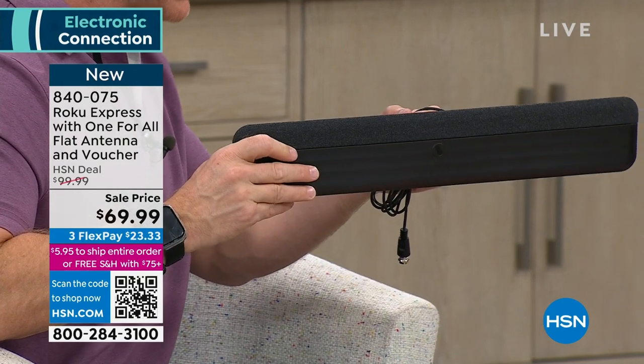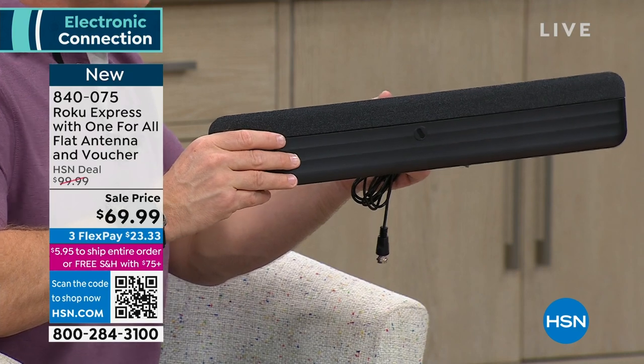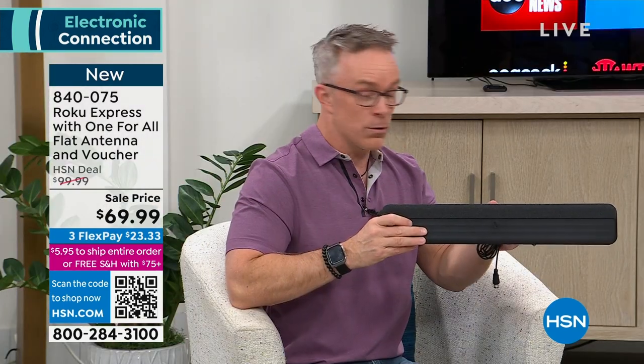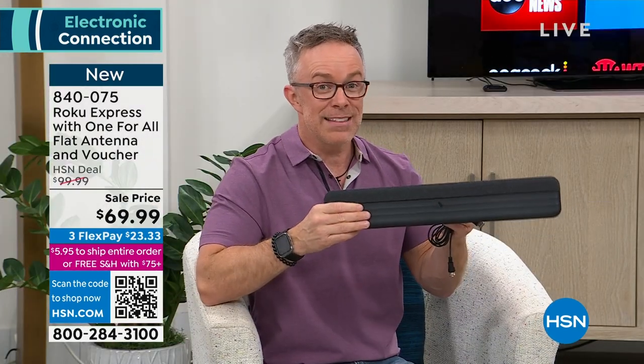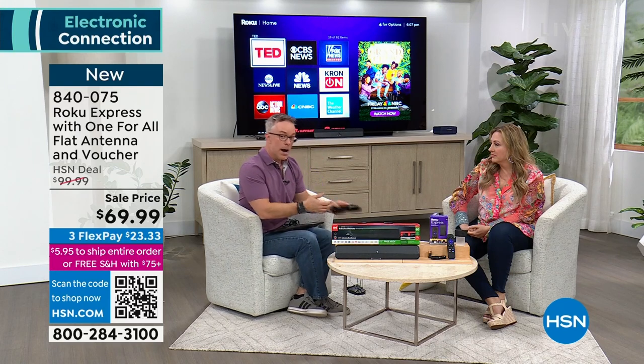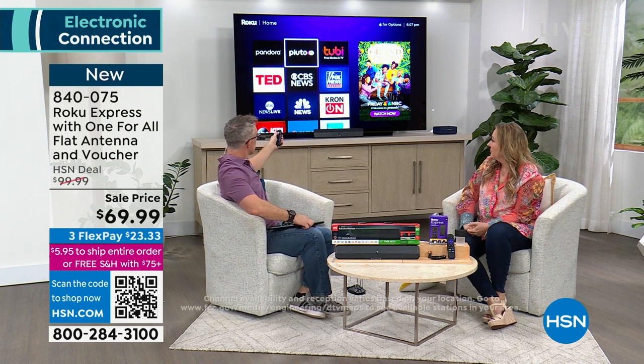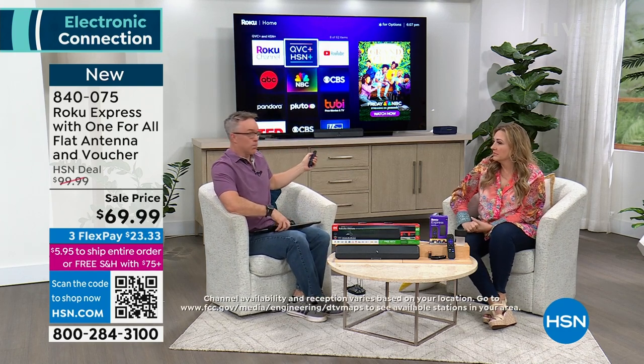It is mandated that broadcast networks must offer a free over-the-air signal — whether cable goes out or there's a disaster, you can still get that quality. This is individually boxed, easy to set up. Just by adding it to the TV, I can watch the Academy Awards tonight live, or with the Roku watch award-winning shows and movies.